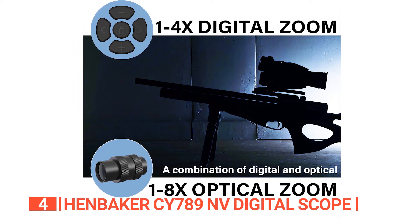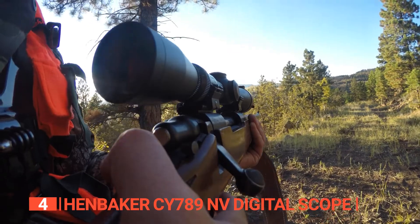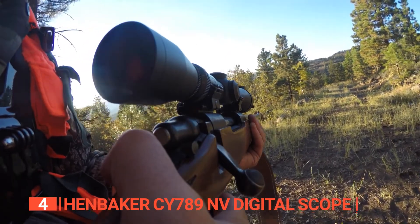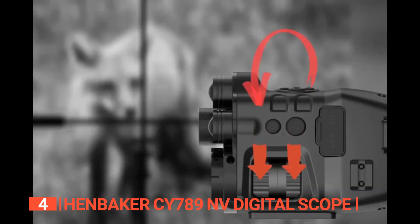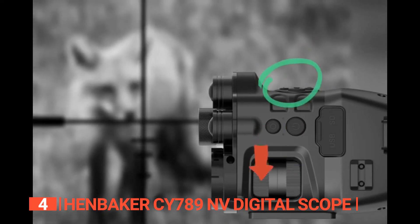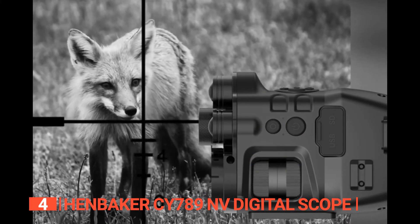Experience the ease of a 4x digital zoom and an impressive 8x optical zoom. Use it as a standalone scope or combine it with your existing one to elevate your viewing experience. Furthermore, this scope offers customizable magnification reaching an impressive 24x. Once you've found the perfect magnification, lock it in place for utmost convenience during your thrilling outdoor hunting expeditions.